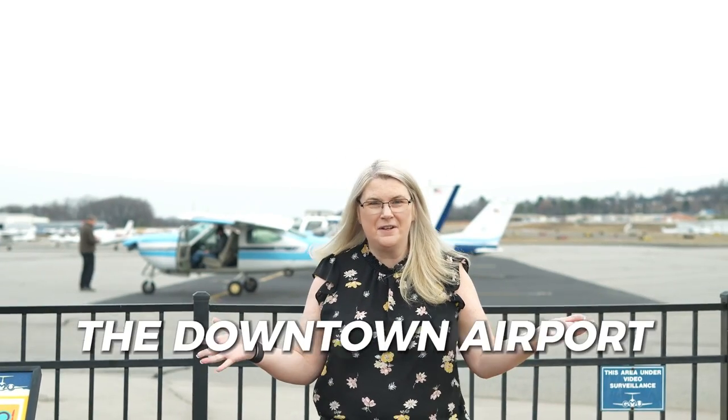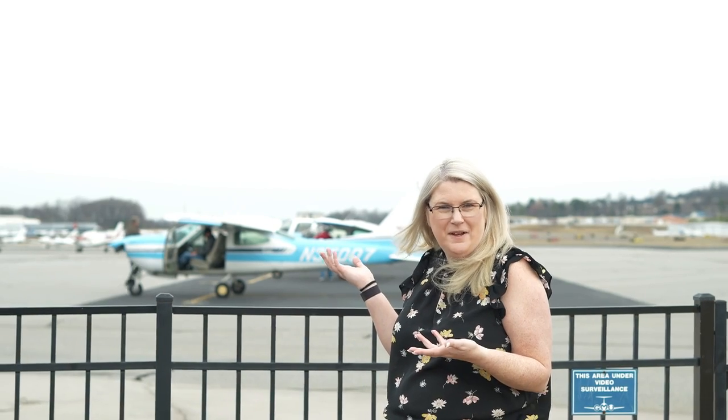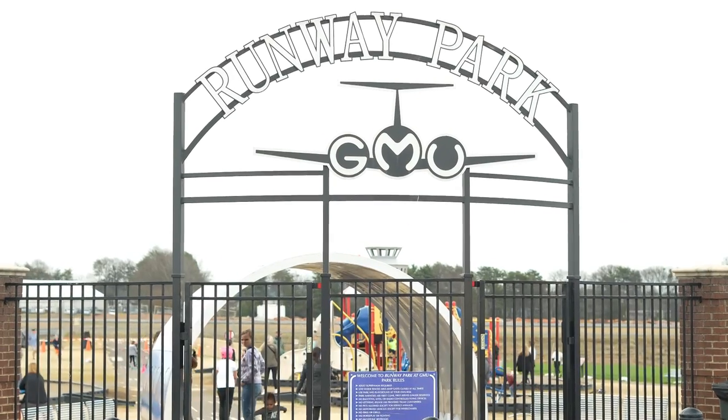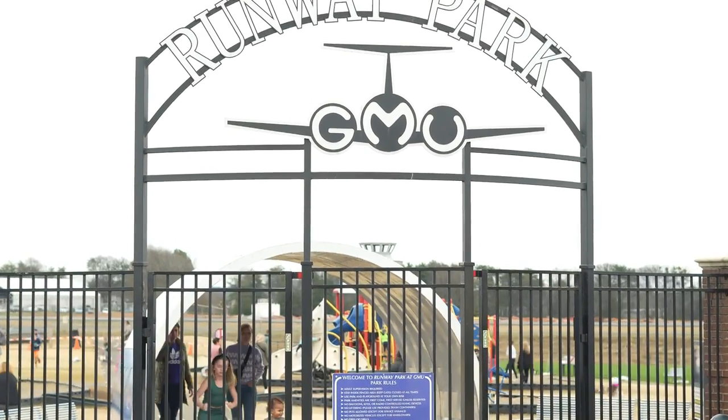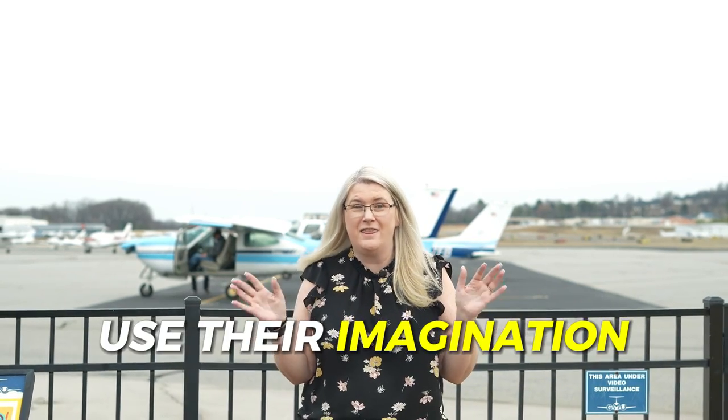Number five, the downtown airport. If you look behind me, you'll get to see all the planes — even a man working on his plane right now. These kids playing on the playground are questioning it, their little minds are wondering. While they're playing putt-putt, playing on the playground, or eating at the Runway Cafe, they're using their imagination, and that's wonderful. Come check it out.